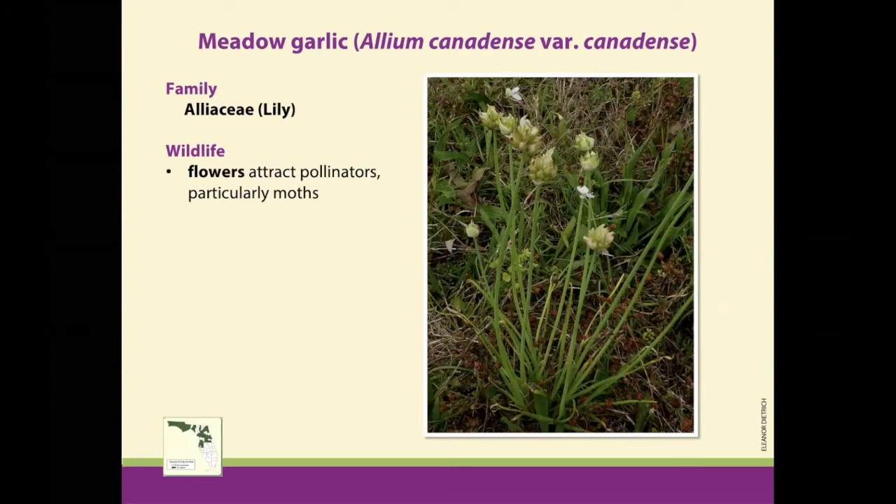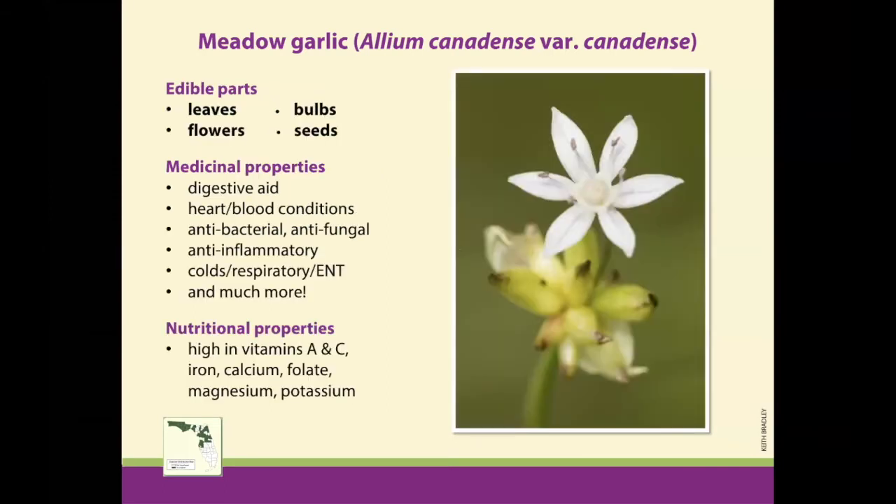If you're in Central or North Florida, meadow garlic is a great plant to consider. I'm in Central Florida, and I'm about at the bottom of its range. It doesn't really like South Florida climate and conditions too much. Any plant that looks like a garlic and smells like a garlic is a garlic, and you can eat it. Same with onion. They're very similar plants in the same family. This one grows or blooms in late winter through spring, and it attracts a lot of pollinators, mostly moths.